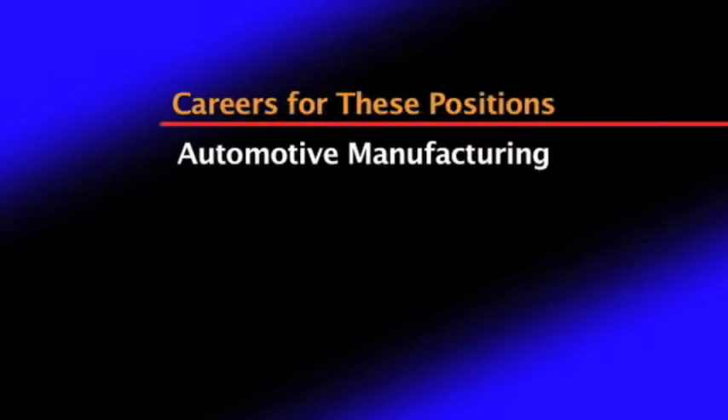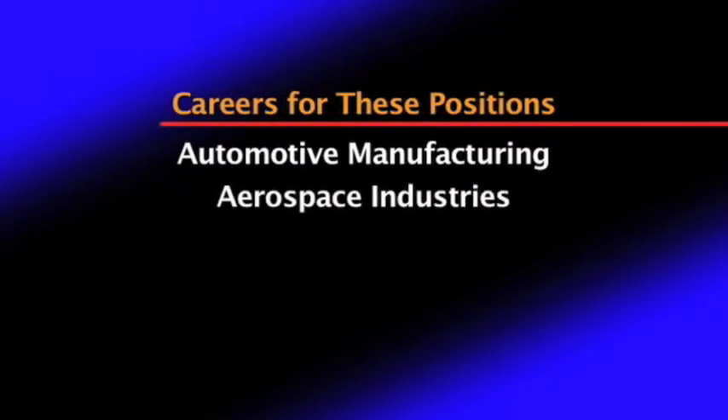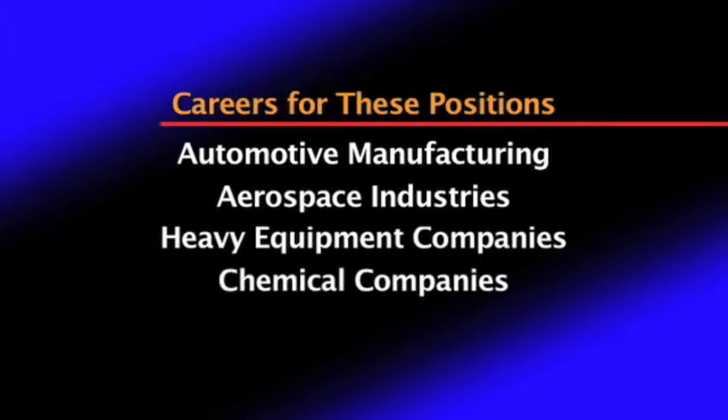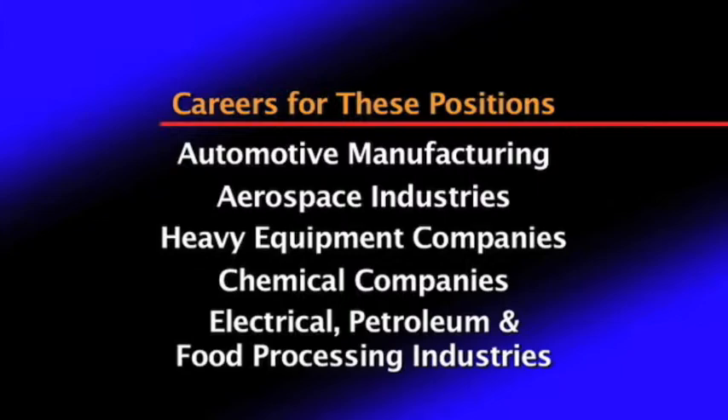They might hold these positions in automotive manufacturing, aerospace industries, heavy equipment companies, local and national chemical companies, as well as electrical, petroleum, and food processing industries.